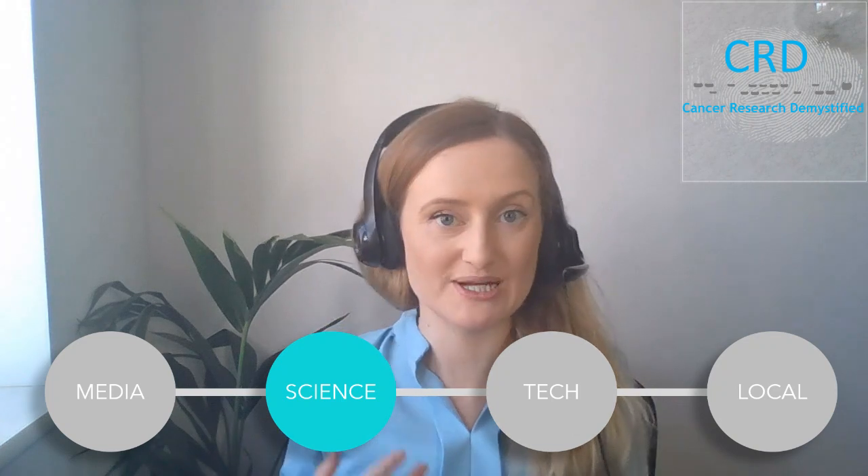Please bear with me for this first video — it's my first try at this new format. The aim is to give you a highlight from the last month or so in the world of cancer research. I'll give you something that's been talked about in the mainstream news media, something that's been getting buzz within the scientific community, something about a new recent technology, and finally some local news from what we've been up to ourselves, as I am a cancer researcher based at UCL.